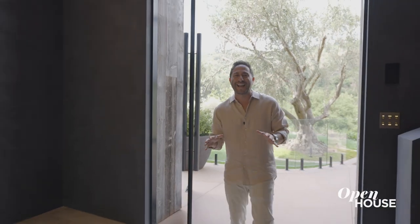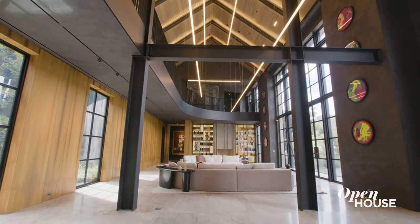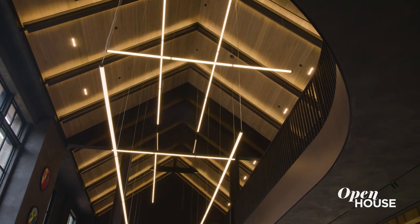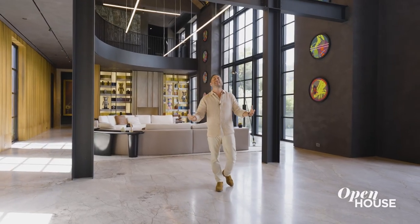Once inside, you're hit in the face with the most incredible interior I've seen. Look at the size of these ceilings. Usually houses have what, 8, 10, 12 feet high ceilings? This is like 50 feet tall. This house is so big, it's incredible.